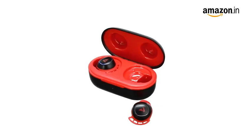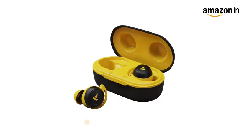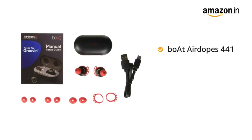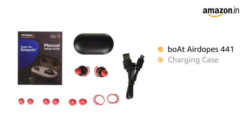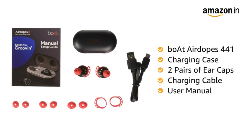Airdopes 441 is available in 5 color variants: Active Black, Bumblebee Yellow, Raging Red, Spirit Lime, and Sporty Blue. Inside the box you will get both Airdopes 441, charging case, 2 pairs of ear caps, charging cable, and user manual.